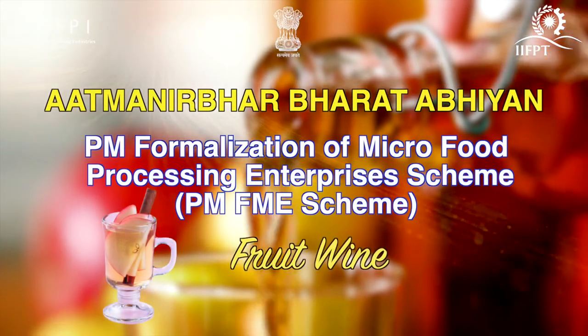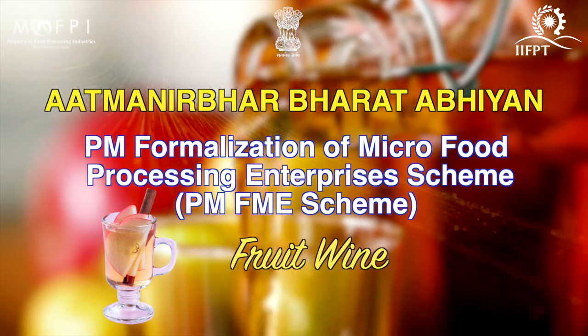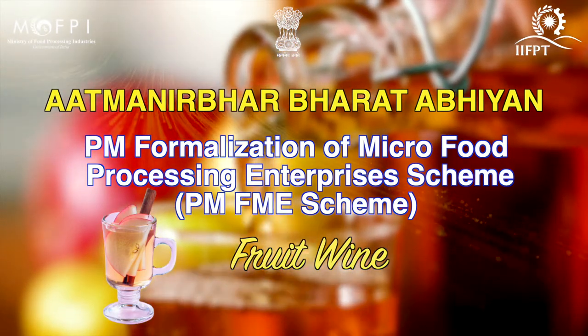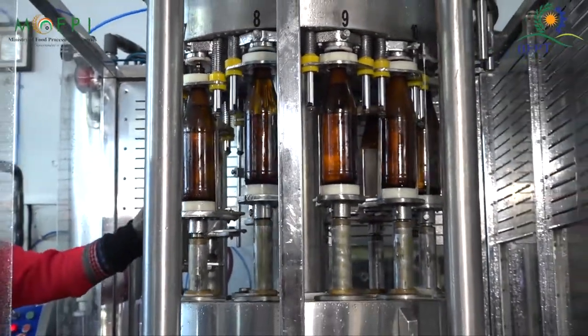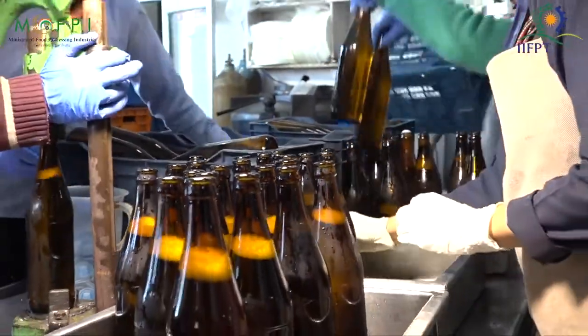Hello everyone, on behalf of Indian Institute of Food Processing Technology under the Ministry of Food Processing Industries, I welcome you all for the video demonstration session on the preparation of apple wine under capacity building activity of PMFME scheme.